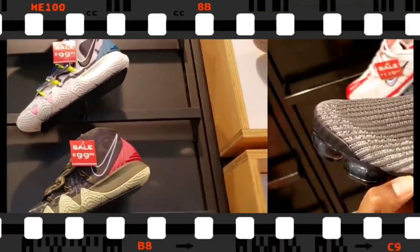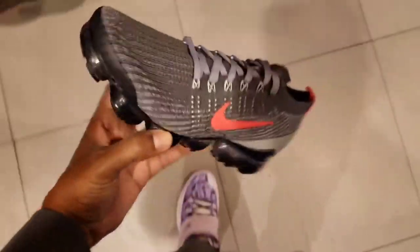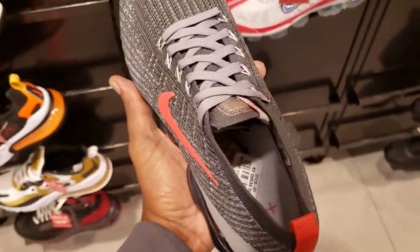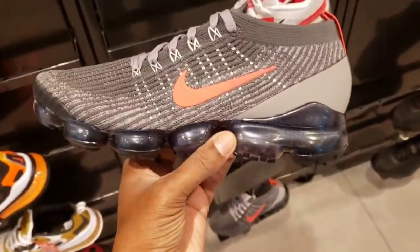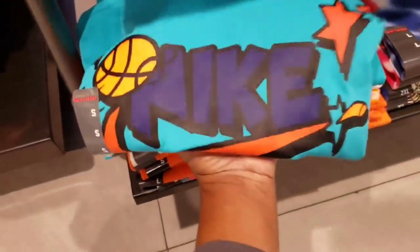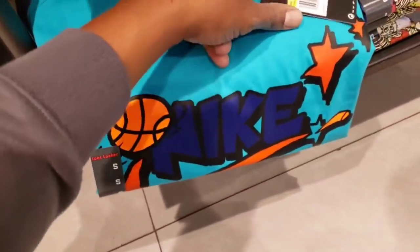Vapor Max — smoke gray colorway, kind of matches what I got going on right now except for that orange. What do you guys think in the comment section below? $200 retail — I don't know about that price point but the shoe is pretty dope. I keep seeing more and more of that Phoenix Suns All-Star Weekend gear. $35 on retail — one day this is gonna be on sale, but this is fire. That All-Star Weekend was dope and those jerseys were probably my favorite of all of them.